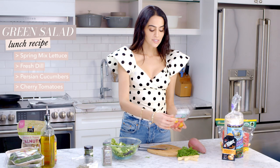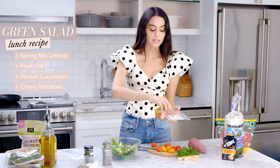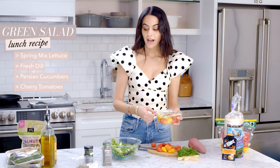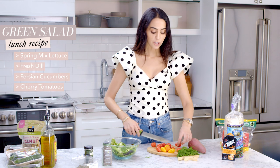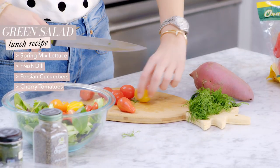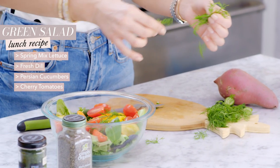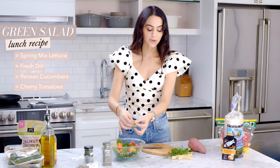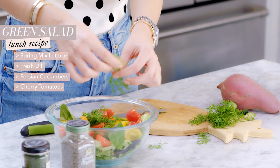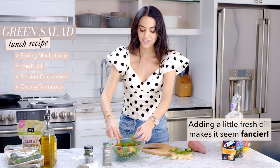Now we've got some cherry tomatoes — pre-washed; you can totally snack out of these right out of the container. I like to cut them in half because they're a little big and it makes it easier to eat and feels like you have more. Then we add the fresh dill on top — I like a lot, but do whatever you think is best. Adding a little fresh dill automatically makes you seem like a way better chef.